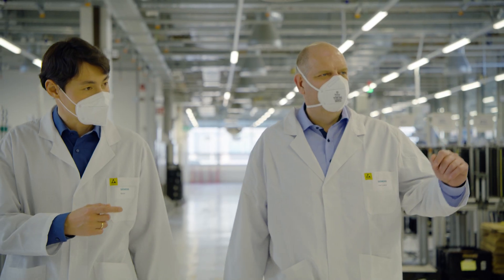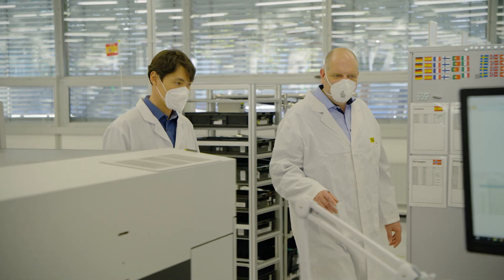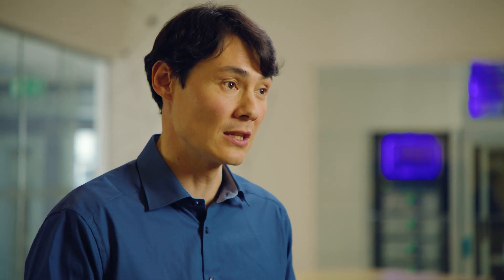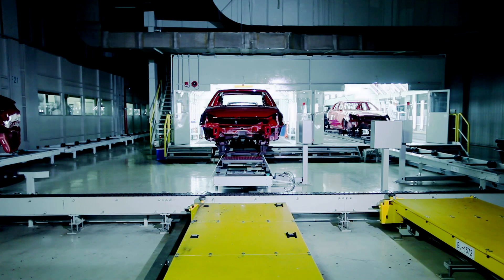Sustainability is a huge topic for Siemens. We have been focusing on energy efficient solutions for a long time, because already small steps and small improvements make a huge impact overall. But we can go beyond that. For instance, you can use it on the shop floor to better control bath temperatures, and the energy consumption in the paint shop in an automotive manufacturing process can account for up to 30% of energy consumption overall in making a car.